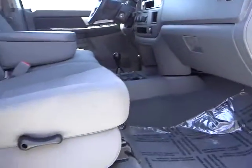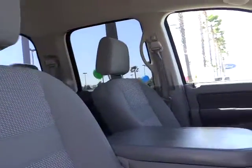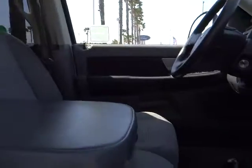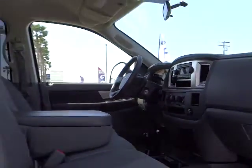Trip computer. Bed liner. Power windows. Chrome wheels. Power driver mirror. Tilt steering wheel. Towing package. Cup holders. Vanity mirrors. Tinted glass. Four-piece floor mat set. Searching for a dependable vehicle that looks great too? You found it.